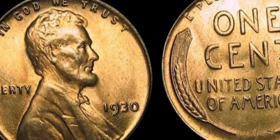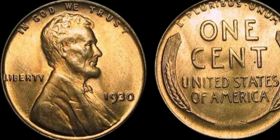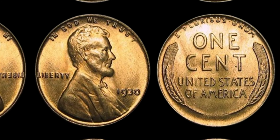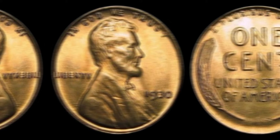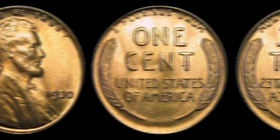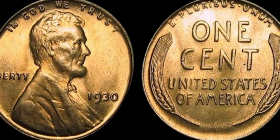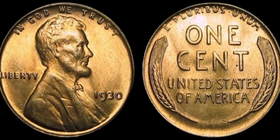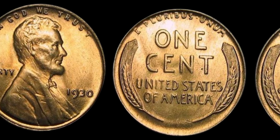You might be wondering what sets the 1930 Lincoln penny apart from other coins of the same era. One of the key factors that makes this coin so valuable is its condition. Most coins from the 1930s have suffered from wear and tear over the years, but the 1930 Lincoln penny is known for its pristine condition. This particular coin is considered to be an uncirculated mint state, meaning it has never been used in day-to-day transactions and has retained its original luster.